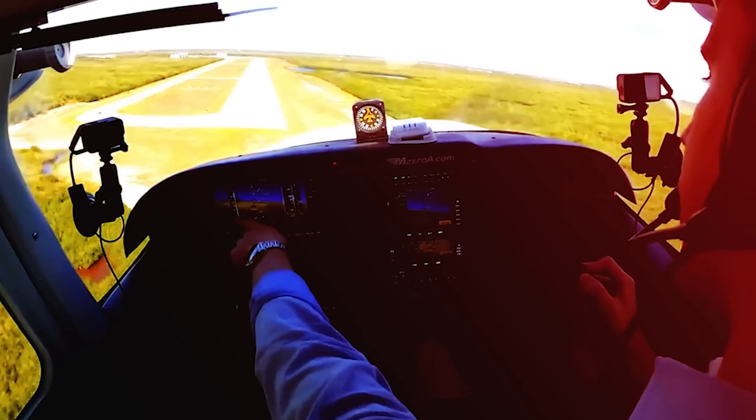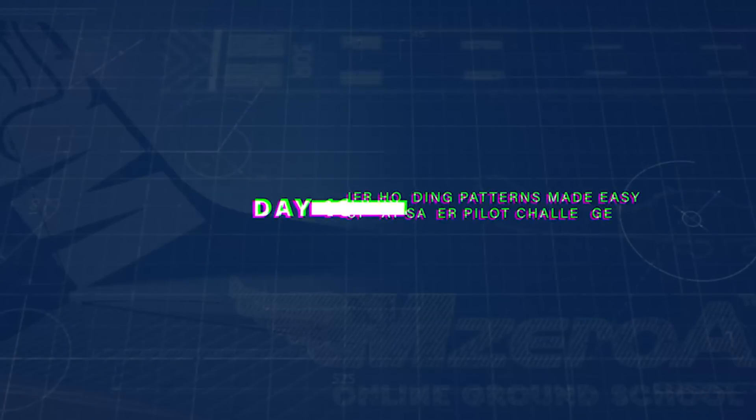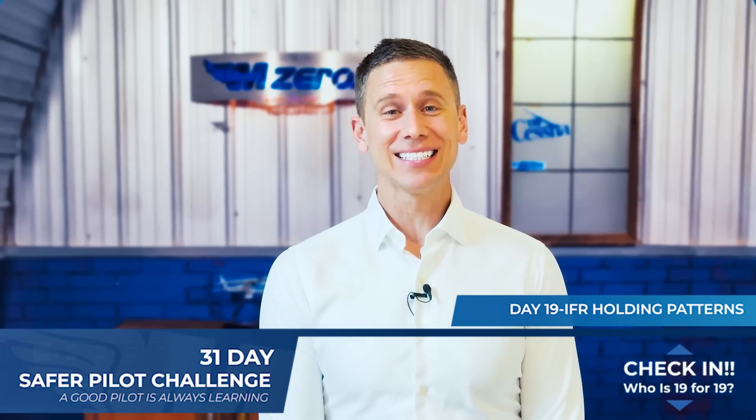It's day 19 of the 31-Day Safer Pilot Challenge, and today we're going to make holding patterns easier. What is happening, M0A Nation? Jason Schaubert here. Day 19 — the finish line is almost in sight. Who is 19 for 19 on this year's 31-Day Safer Pilot Challenge?